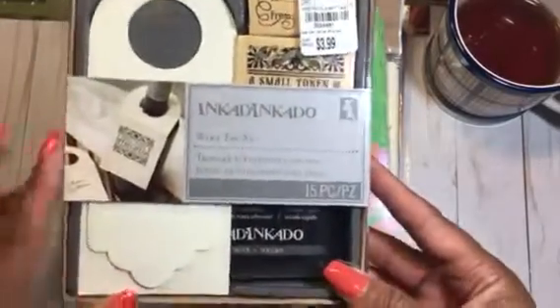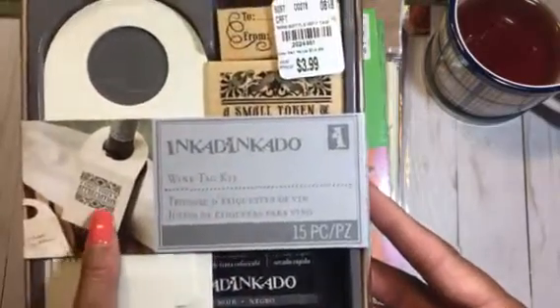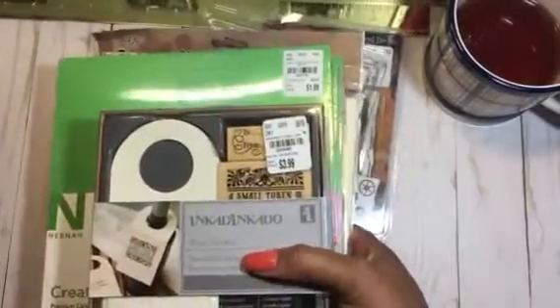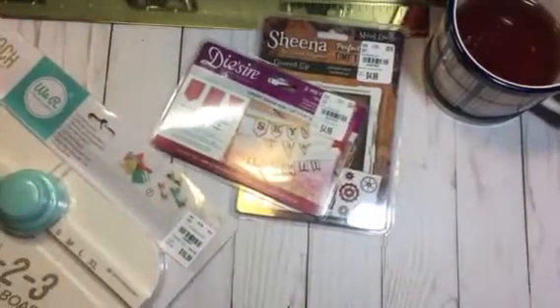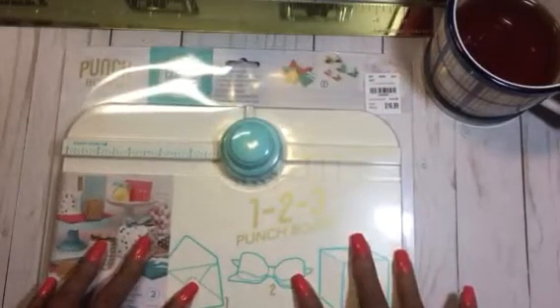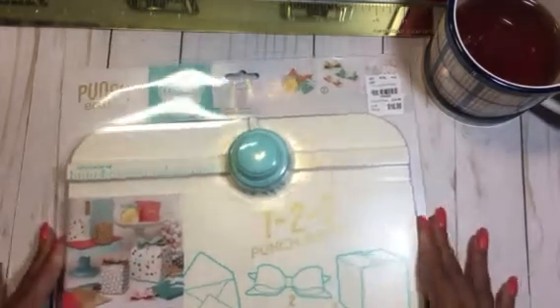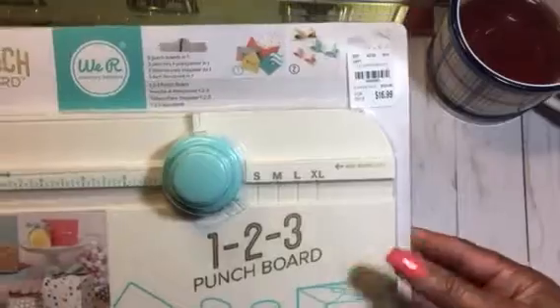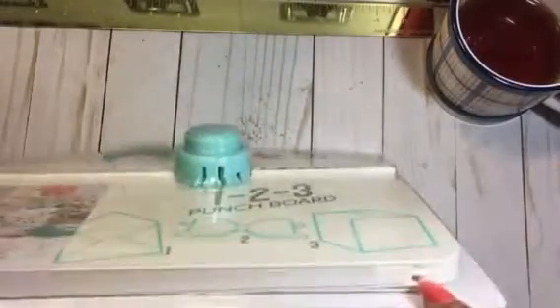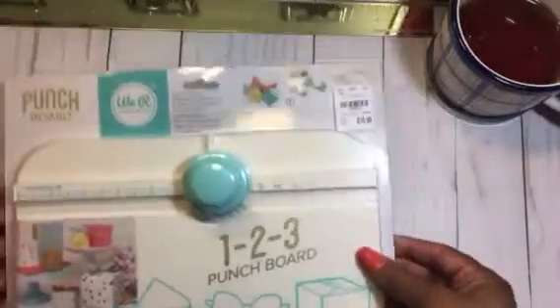I also came across this really cute wine tag set that had a little stamp set on it, so I picked that one up. And then lastly from Tuesday Morning — which I was excited to find — was this 1-2-3 punch board. I'd seen videos of people using it and didn't think I needed another punch board, but Brenda convinced me because it makes different sizes and has an arm extension so you can make larger boxes, bags, and more.